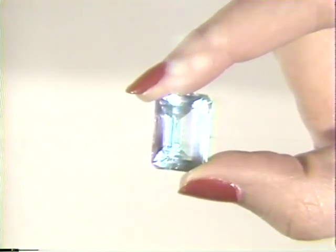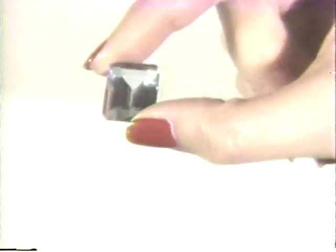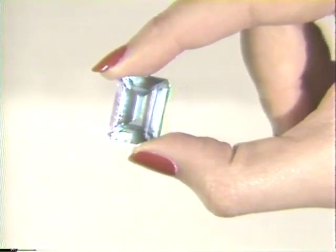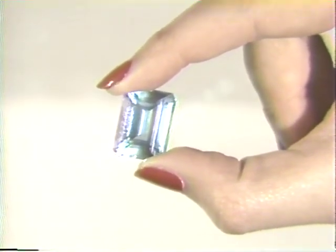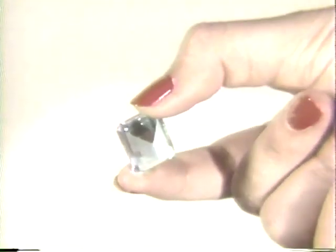An emerald cut is a rectangular cut with facets on the sides. Though named emerald, a variety of gems are available in this cut, such as this blue topaz. The flat top or table of a gem in an emerald cut is much larger than the table in other cuts, such as a round or oval cut.